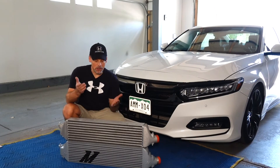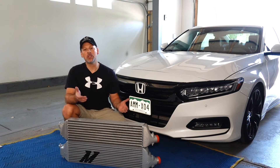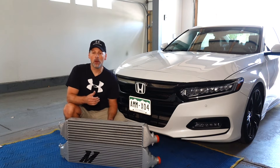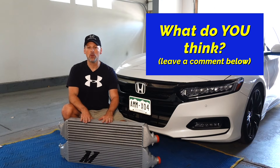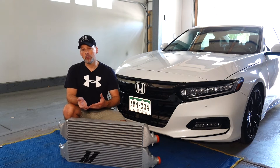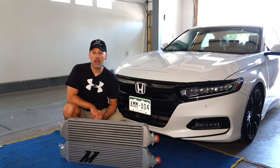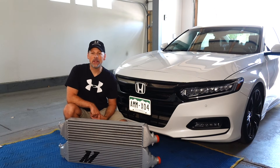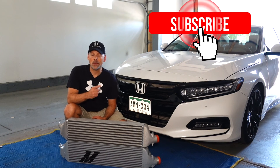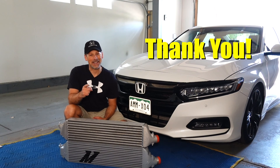So there you have it — the comparison between the PRL intercooler and the Mishimoto intercooler for the 10th generation Honda Accord. There are some slight differences. I'd love to hear from you — tell me what you think about these intercoolers. Maybe you have one, maybe you recommend it, maybe you don't. What are your thoughts on what we presented here today? I will be installing one of these intercoolers on our car in the next video, so if you're interested in seeing that, don't forget to subscribe and turn on notifications. Thank you very much for joining, and until next time.